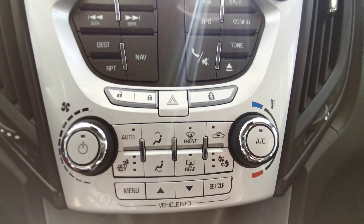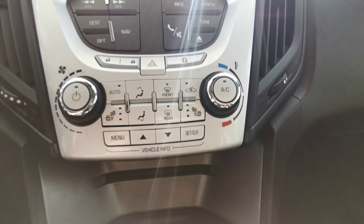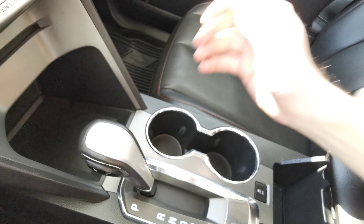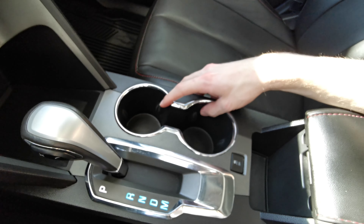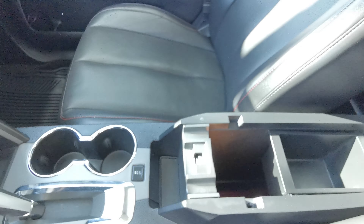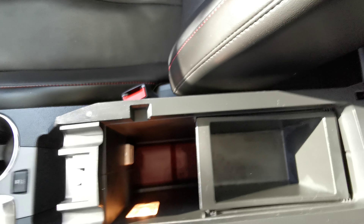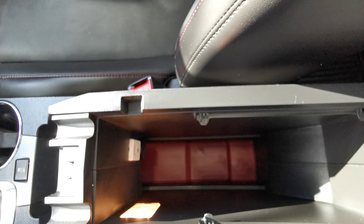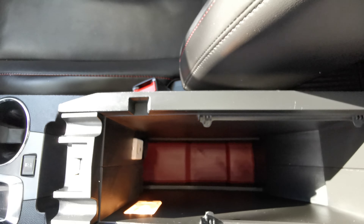Underneath you have your manual climate control options with heated front seats. There's a nice big storage compartment with your CD player down underneath, and a power bank. You have your gear shifter and two cup holders with traction control. Black leather up center console with a nice big storage space and a removable top with access to the auxiliary and USB port. There's also a small change holder up at the front.